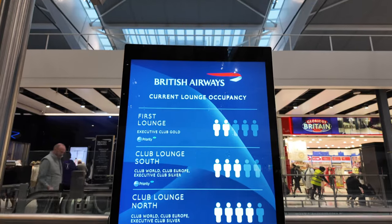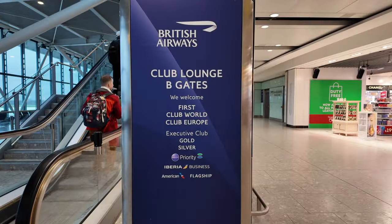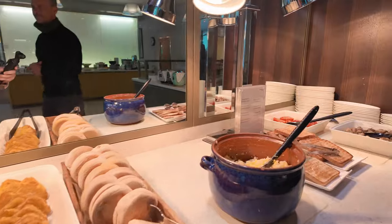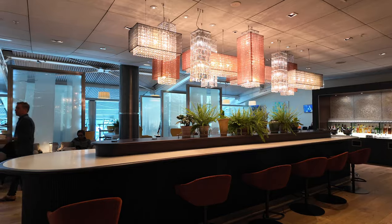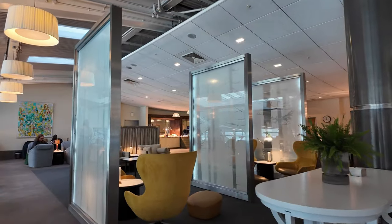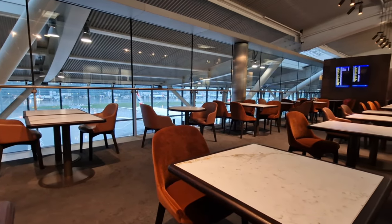We just got through security and because our flight will be departing from gate C64, we'll be visiting the Terminal 5B Galleries Lounge. We are now taking the train to go to the B gates. As always, we had a delightful time in the lounge, indulging in a full English washed down with Prosecco. Cheers. I've actually covered our experience of the renovated T5B Galleries Lounge in a separate video, so I won't repeat it here — I'll link it above if you're interested. If you haven't been to this lounge in the past eight months or so, it's well worth watching to see all the new enhancements there.